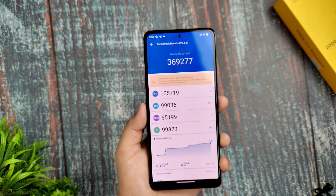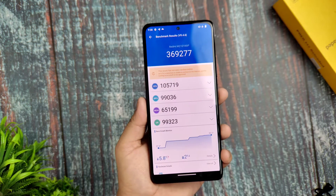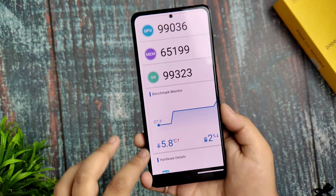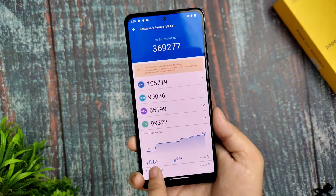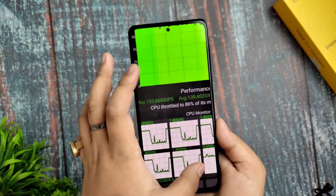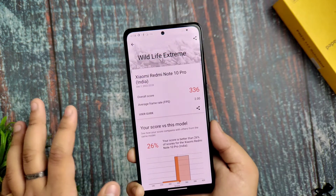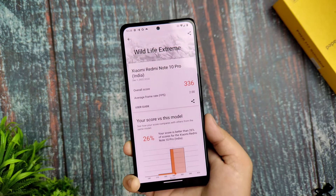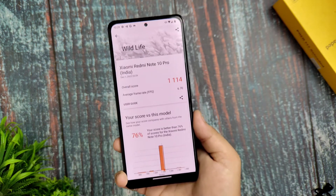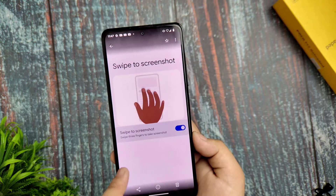The AnTuTu score is 369,277. I'm not happy with that — previously with a custom ROM like Project Elixir or similar, I got better scores. The temperature rise was 5.8°C. The CPU throttling test ran for 15 minutes at 100 threads with a max of 150 GIPS, achieving 86% max performance. The 3DMark Wildlife Extreme test gave an overall score of 336 with an average of 2 FPS, and another run showed 114 with 6.7 FPS.